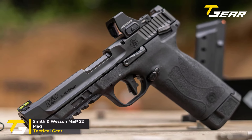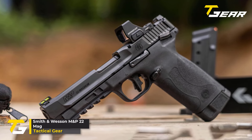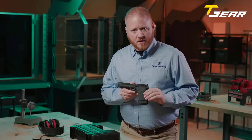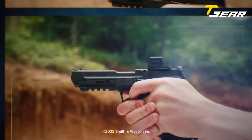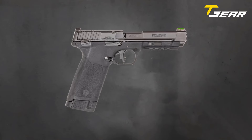Smith & Wesson M&P22 Magnum. The Smith & Wesson M&P22 Magnum is a powerhouse handgun designed to elevate your shooting experience to new heights. It boasts impressive specs and innovative features, and the M&P22 Magnum is guaranteed to ignite your passion for shooting. With a sleek profile and lightweight construction, this full-size pistol offers exceptional maneuverability without compromising performance.